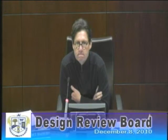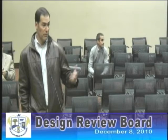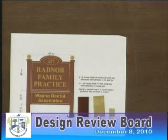If you have anything you want to show, there's a camera above — just put it on the table. My name is Rock Walker. I recently purchased the property at 427 Lancaster Avenue and have a family practice office there. I want to put up a sign — actually replace the sign that's there right now. It's basically a two-sided sign.